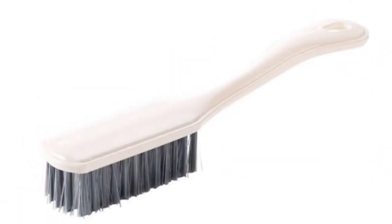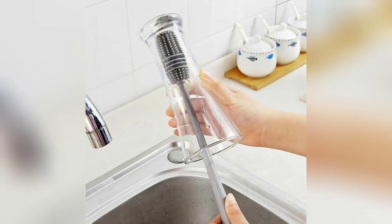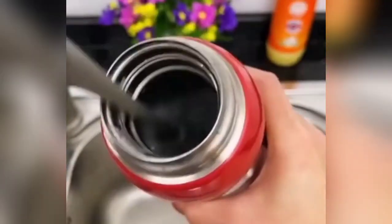The third one is an extendable brush for your windows and your sofas. The next item is a bottle cleaning brush — it is very cheap. If you want to purchase them, go to the description box and purchase it there.